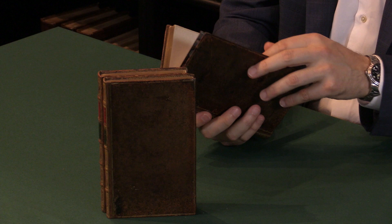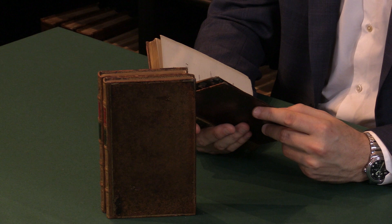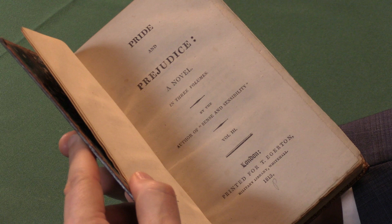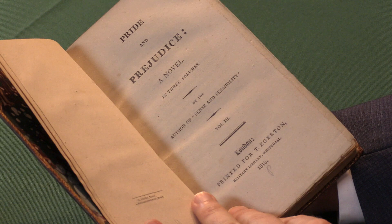I shall show you the title page here. The book was issued in three volumes. This was common practice at the time for the lending libraries, who would basically rent out three books for the price of one, so three people could read the same book.